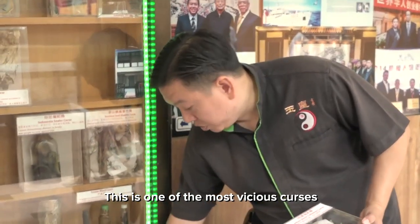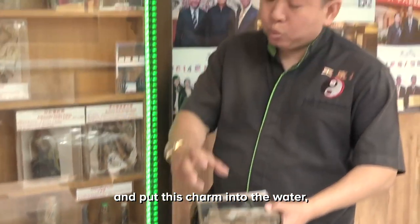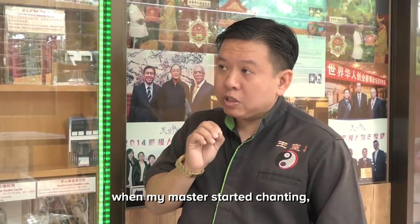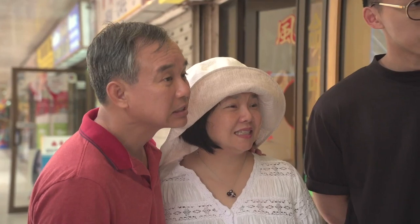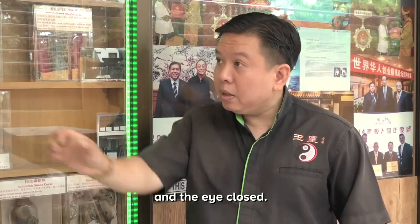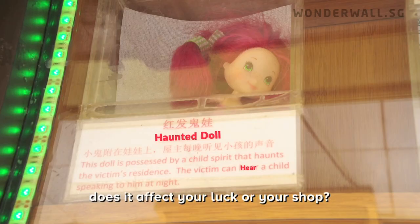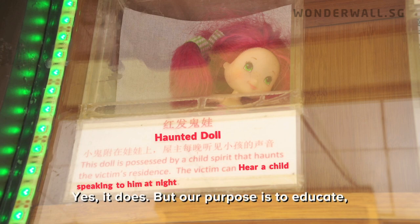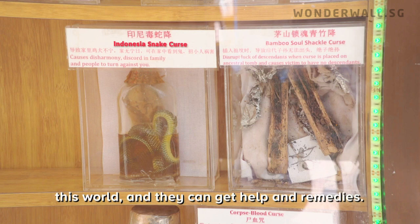This is one of the most vicious curses we've encountered — it happened in KL. When we placed this curse and put this charm into the water, my master started chanting on the talisman, and a real eyeball popped up. My master used a burning joystick to burn the eye, and the eye closed. Does it affect your luck? Yes, it does. But our purpose is to educate people — to let them know curses are still around in this world and that they can get help from other remedies.